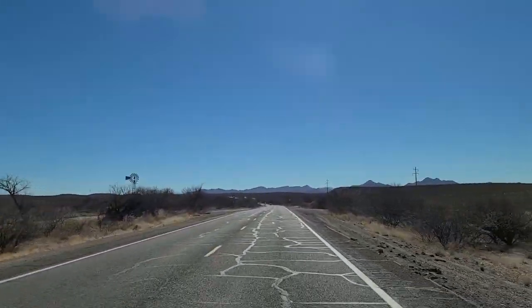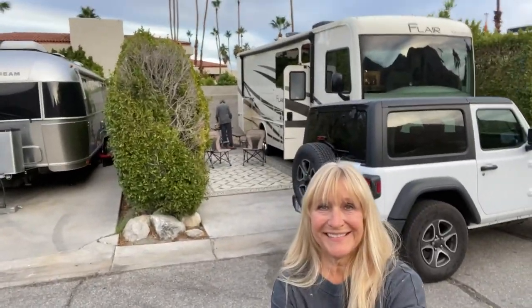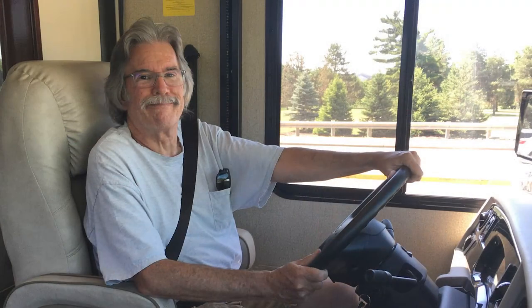Hi, welcome to our YouTube channel Rockin and Wheelin. For over three months now we've been living full-time in an RV, and one of the big questions we get asked all the time: where are you going next?